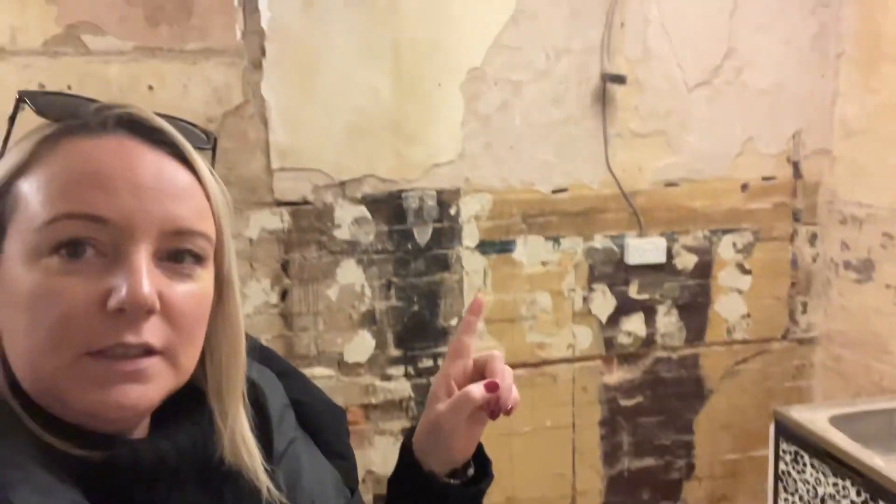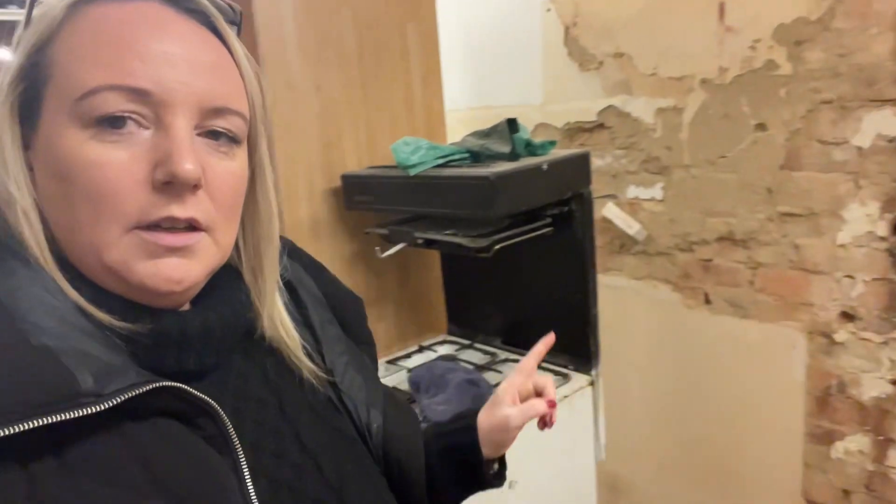We've also finished ripping out the kitchen today — all of this is ready for the plasterer. There's the most gross oven in the whole world.